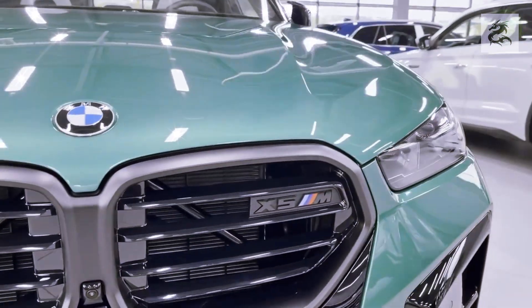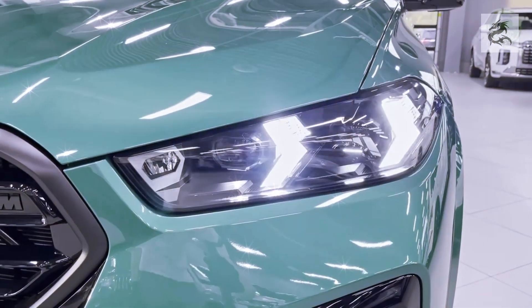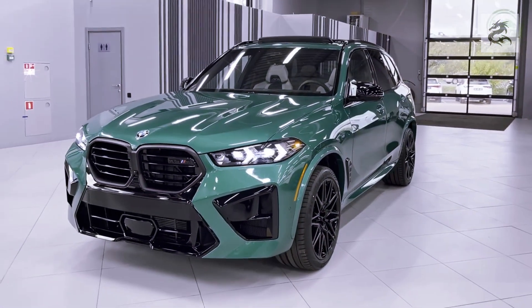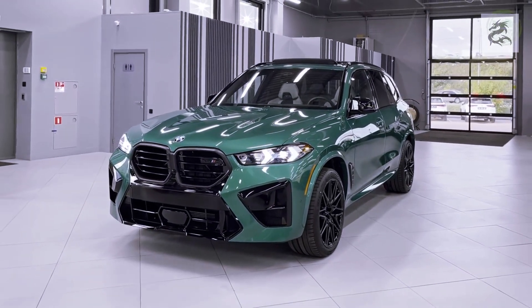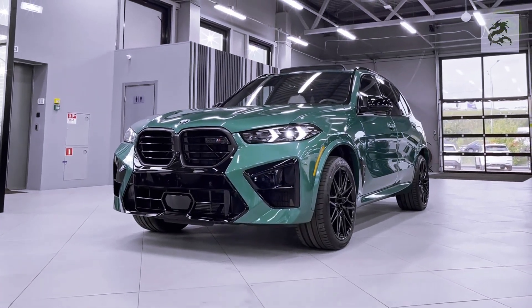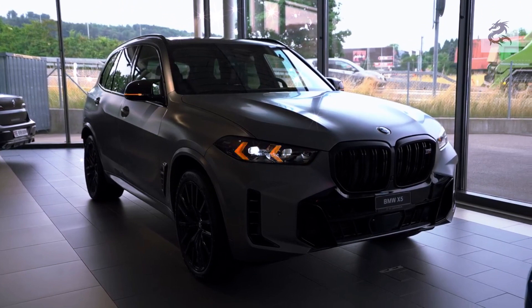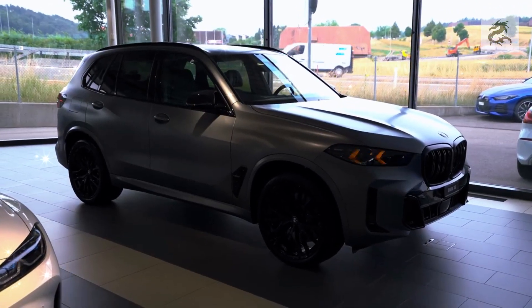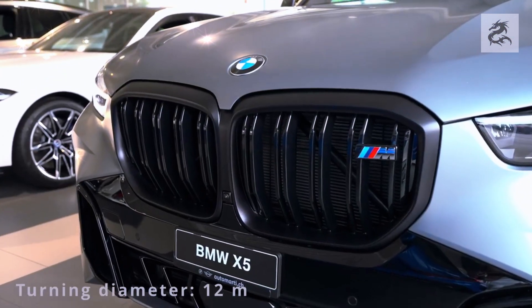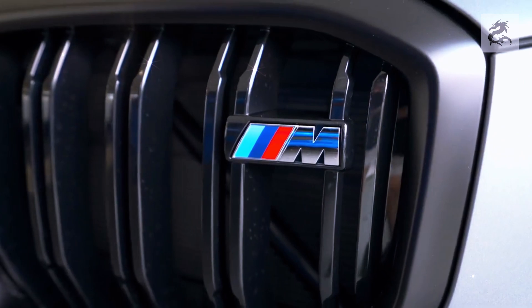The LED headlights of the BMW X5 make a significant contribution to the vehicle's aesthetic design, with a modern and sharp look that makes the front more attractive and elegant. LED headlights are also long-lasting and consume less energy, improving fuel efficiency and reducing the frequency of headlight replacement. These headlights offer significant advantages in terms of driving safety, aesthetics, and energy efficiency, and can be further enhanced with BMW's optional features.